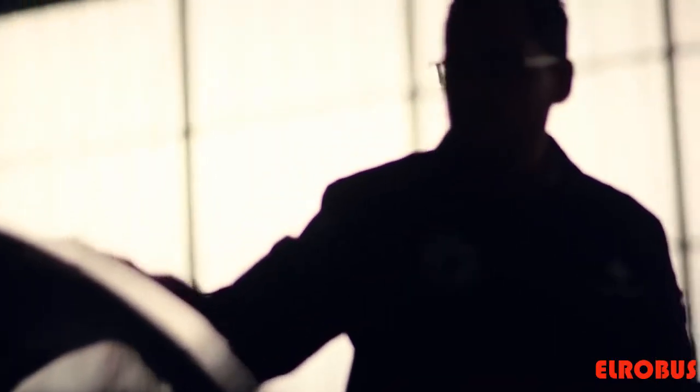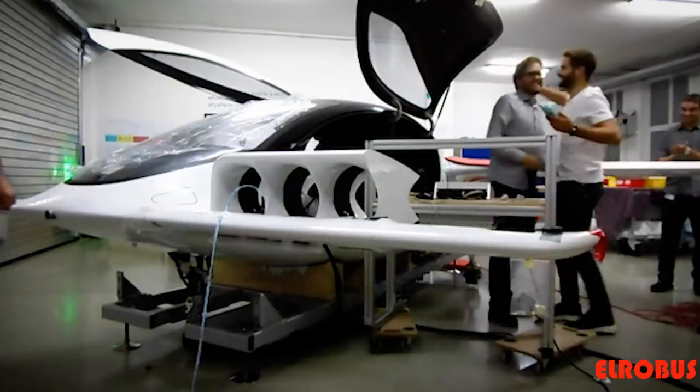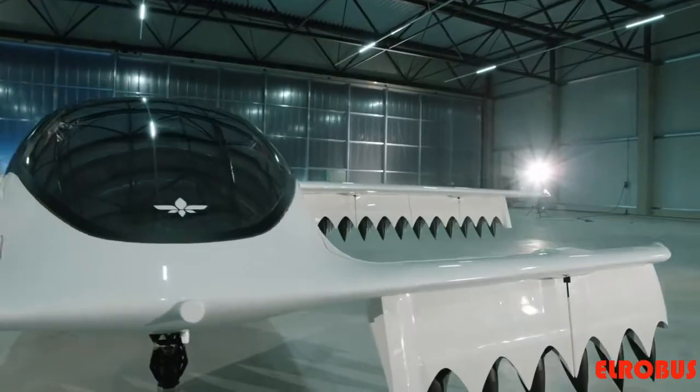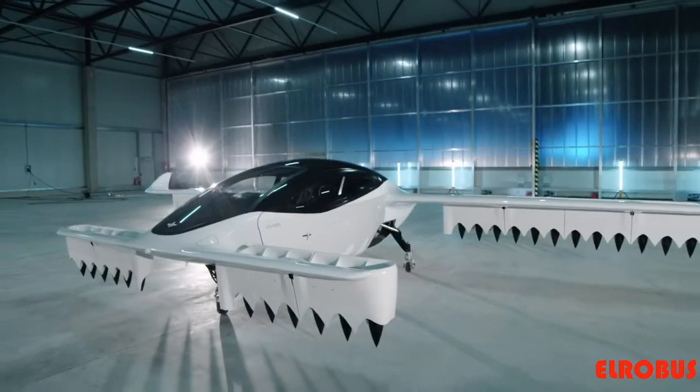What we're trying to achieve here is an air mobility revolution. We look at what is possible by the laws of physics. Our principle of maximum simplicity combined with a level of safety is really something that makes us unique. This is the product. There's nothing like this.